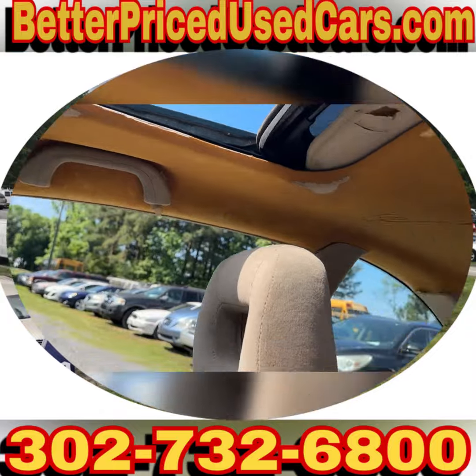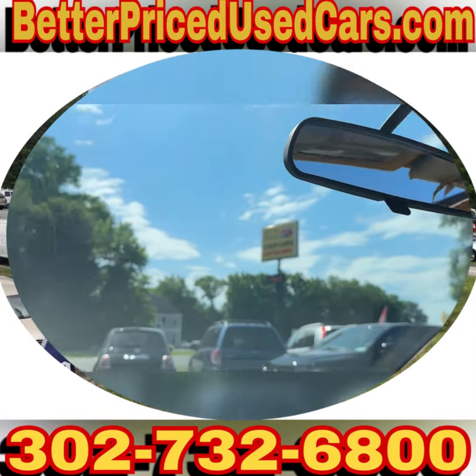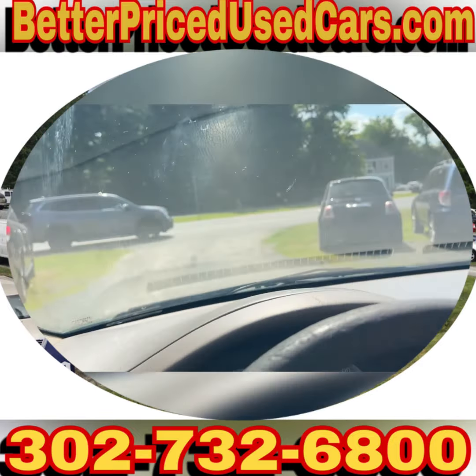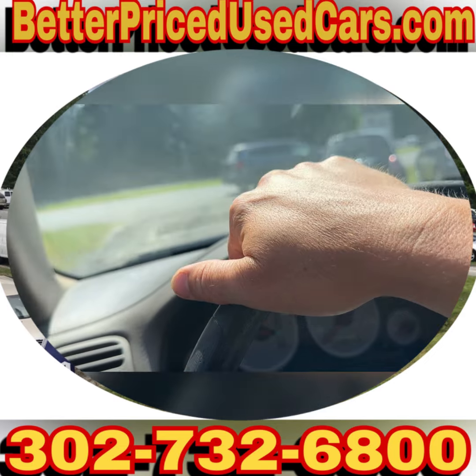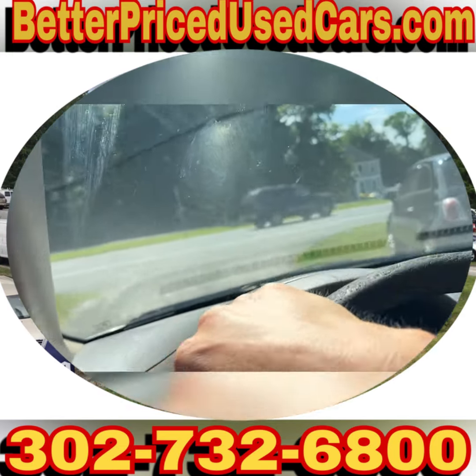The headliner is gone, so it's just foam basically. But the sunroof does work. If you have any questions about whether the radio has been replaced or anything, just ask.